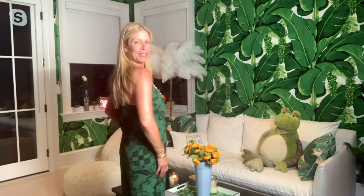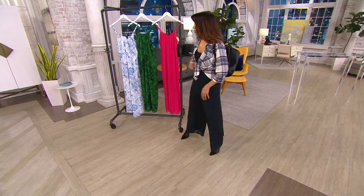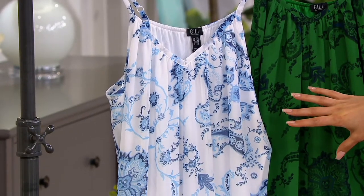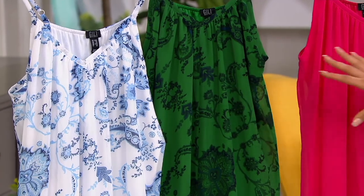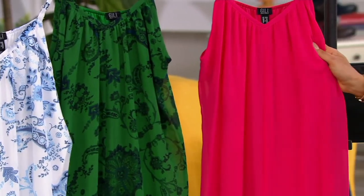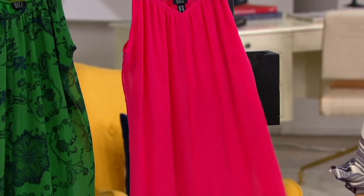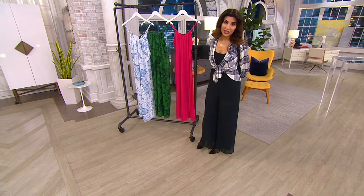Let's go through inventory: white scroll — 300 in the regular, 6 dozen petite. Green scroll — 100 regular, 1 dozen petite. Power pink — 700 regular, 200 petite. And then I'm in the noir black — 900 in the regular, 200 in the petite. And that's it.